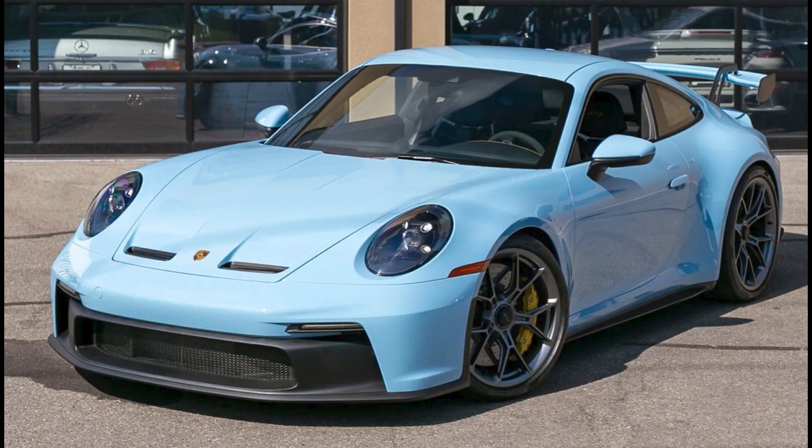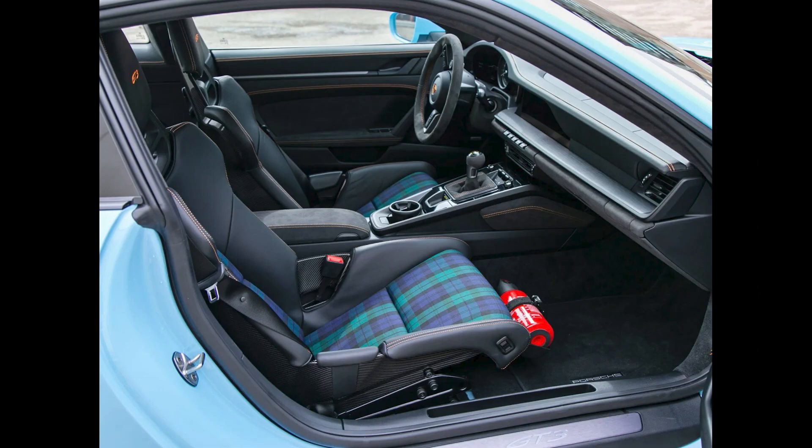A Gulf Blue, 1,100-kilometer 2022 911 GT3, located in Canada, sold for $277,000. Stickered at $245,000, this was well sold.